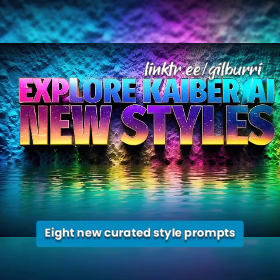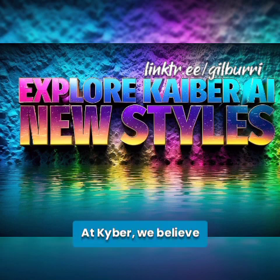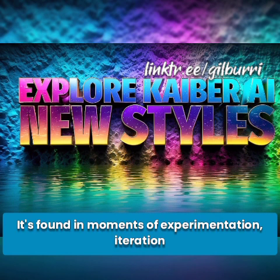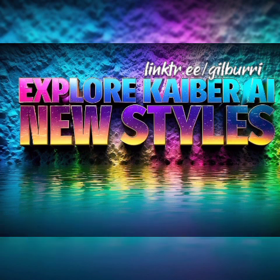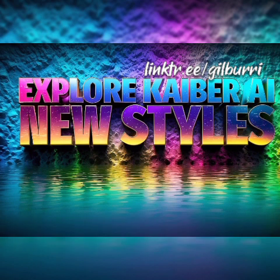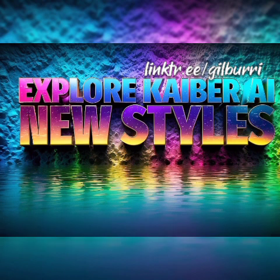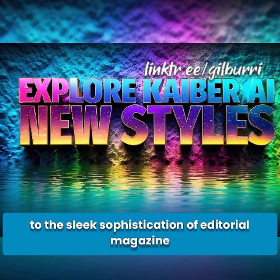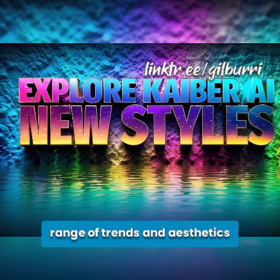8 New Curated Style Prompts — Where Inspiration Meets Creativity. At Kyber, we believe that inspiration can spark from anywhere. It's found in moments of experimentation, iteration, and the constant pursuit of the new. That's why we're excited to introduce 8 new curated style prompts, each crafted to ignite your creativity and unlock new dimensions of expression — from the pixel-perfect nostalgia of 8-bit to the sleek sophistication of editorial magazine, inspired by a wide range of trends and aesthetics.